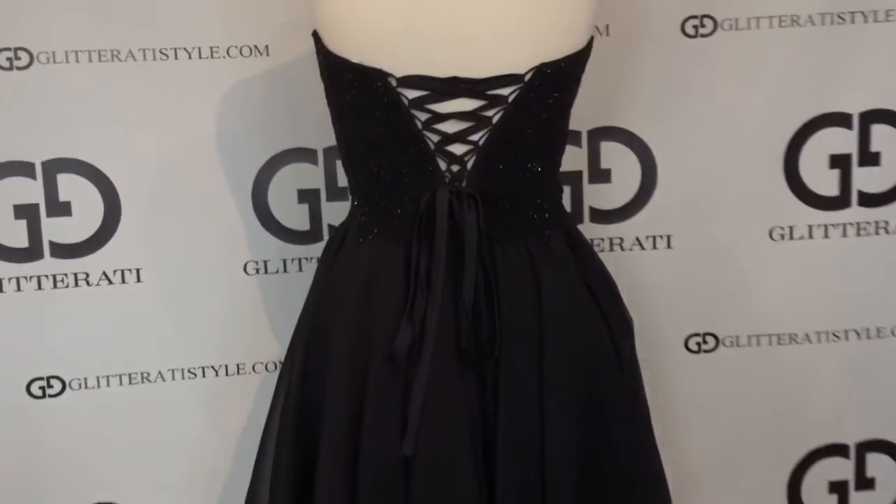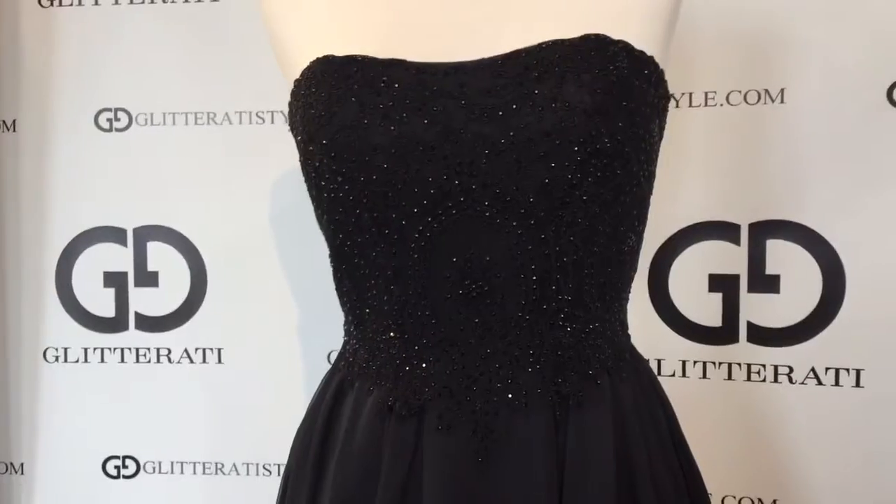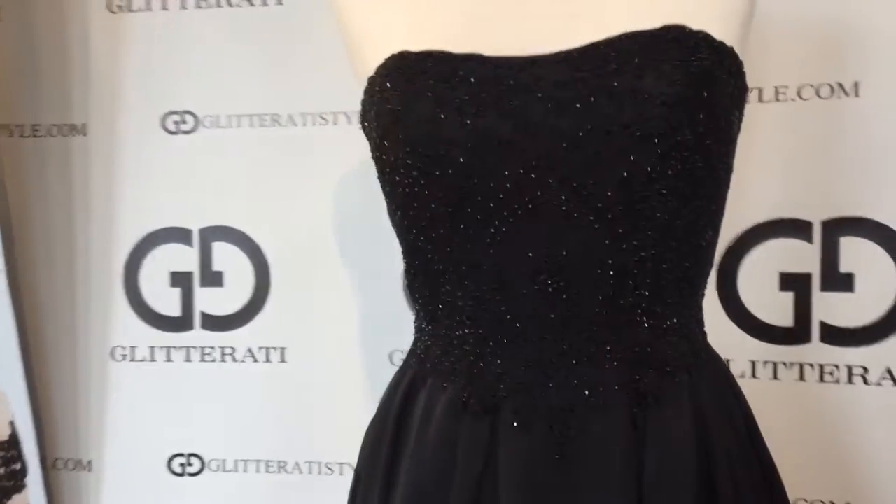This dress also features a panel to cover the back. This gown is now in stock in our Danvers store.